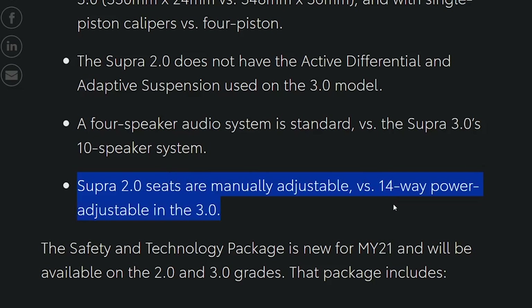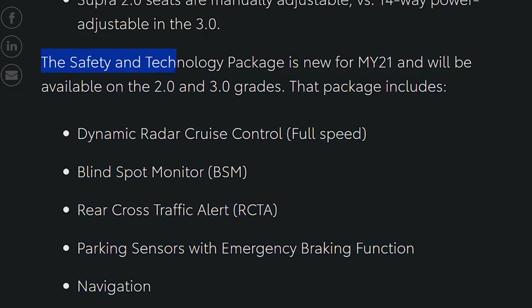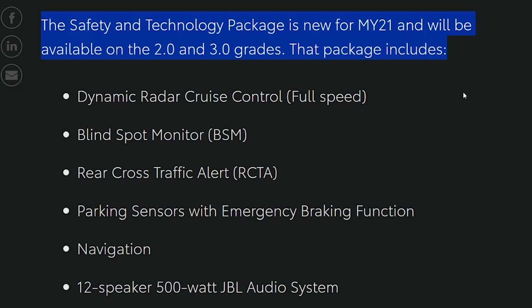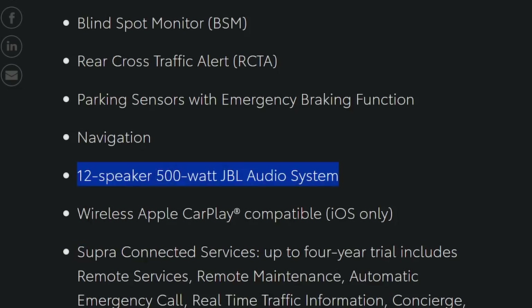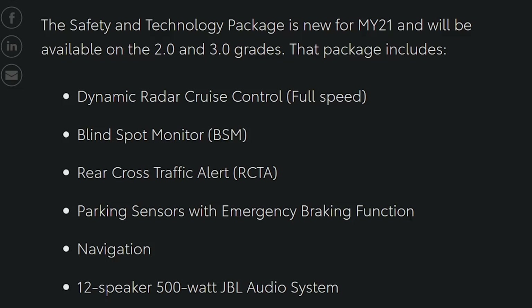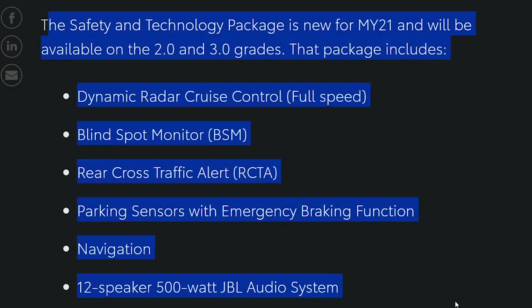I actually like manually adjustable seats — when you slide them forward and back, it's like ten times faster than letting the little electric motors finally crank it forward or back. So that doesn't bother me at all. There's a new safety technology package for the 2021 models available on both the 2.0 and 3.0. You get the eight-inch screen on all models, but not all have navigation. You can still get a 12-speaker system in the four-speaker 2.0, and you can only get wireless Apple CarPlay with this package.